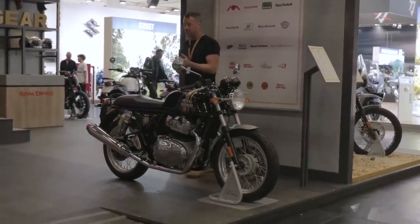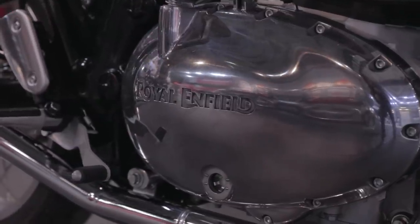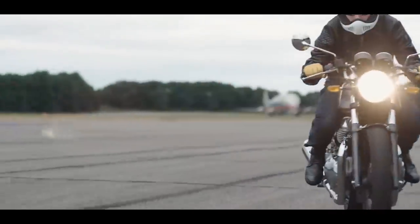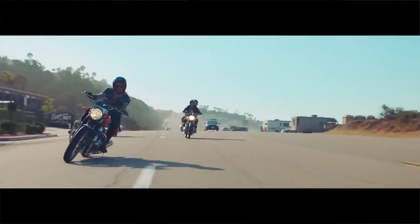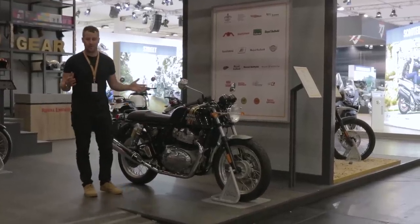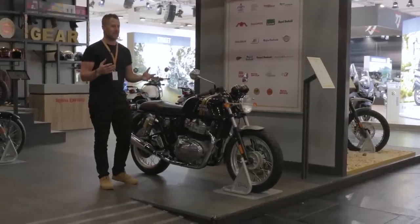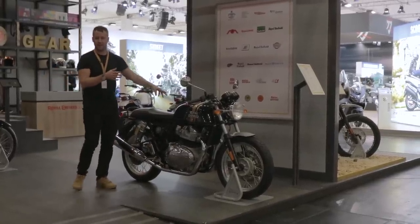The specs are released — I'll put them in the description — but it's pumping out about 47 horsepower, about 50 newton meters of torque. It's not massive, but if you actually watch the marketing video these guys have put out on the Continental GT and the Interceptor 650, my goodness, you just want to get involved with it. You just want to ride this bike. It absolutely takes you to the moment. I think what these bikes are going to be about is fun — enjoying motorcycling, being part of a community, having friends to ride with, chasing that sunset, and absolutely loving motorcycling. I'm really excited for Royal Enfield.